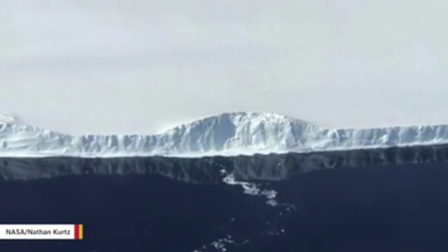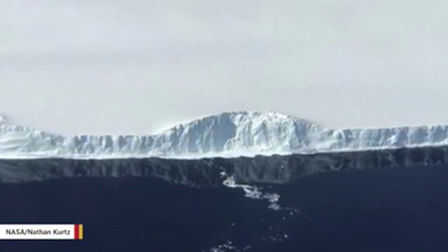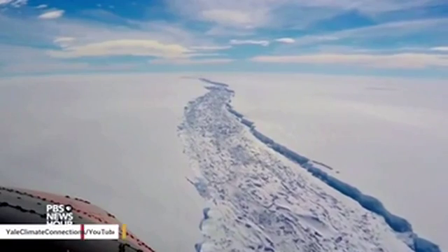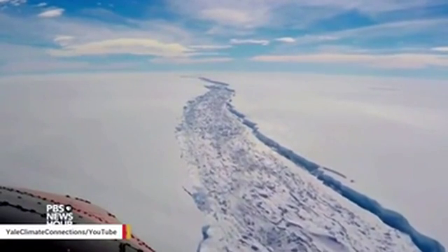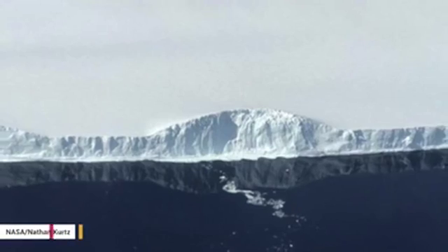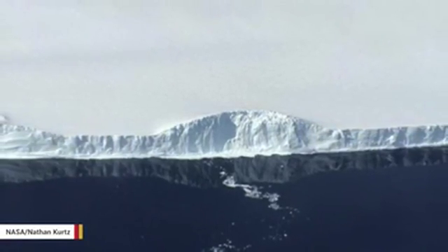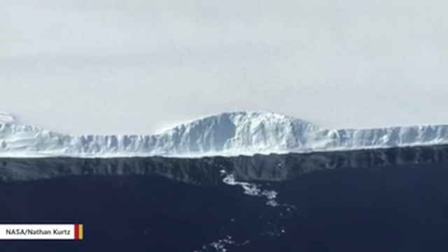NASA recently shared images from its November 12 flyover of the extraordinarily massive iceberg called A-68, that split from Antarctica's Larson C ice shelf in July. The agency's Katherine Hansen reports: I was aware that I would be seeing an iceberg the size of Delaware, but I wasn't prepared for how that would look from the air.